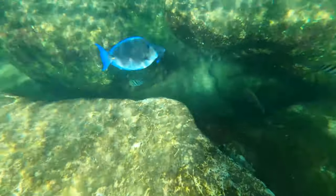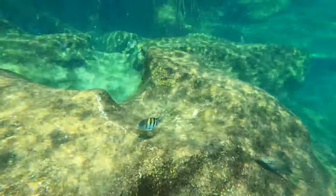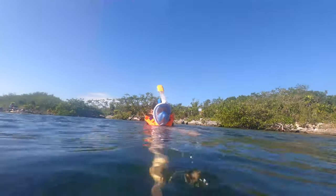Be sure to arrive early in the morning to avoid the crowds and have the whole lagoon to yourself. Later in the day, the water in the lagoon can be more cloudy due to more swimmers kicking up the silt.